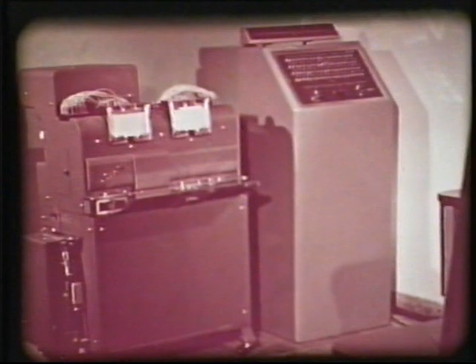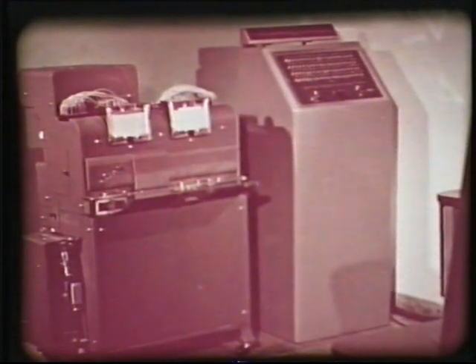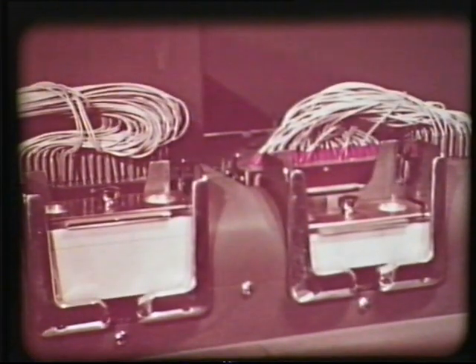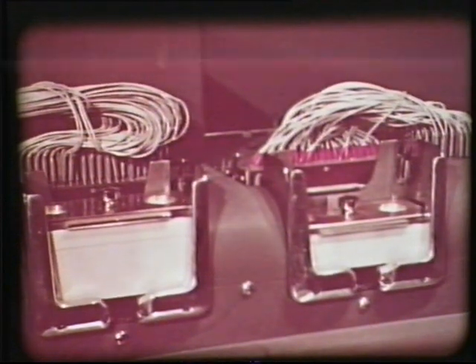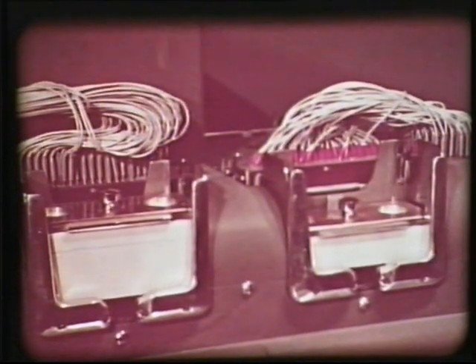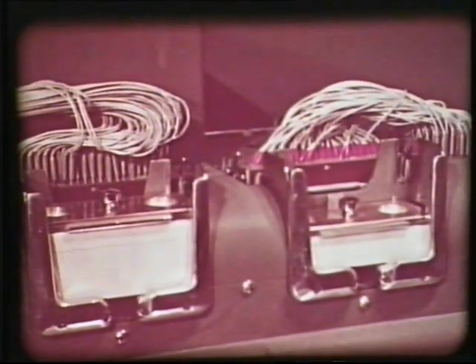Genom att in- och utmatningsorganen kan varieras kan maskinens kapacitet anpassas efter varje företags olika behov. I hålkortenheten sker in- och utmatning av vanliga 80 kolumners hålkort med en hastighet av 124 kort per minut. Enheten arbetar oberoende av kodval, och i den elektroniska enheten sker kontroll av att varje kort är rätt stansat. Den mekaniska enhetens ena fil läser hålkorten och den andra såväl läser som stansar kort.